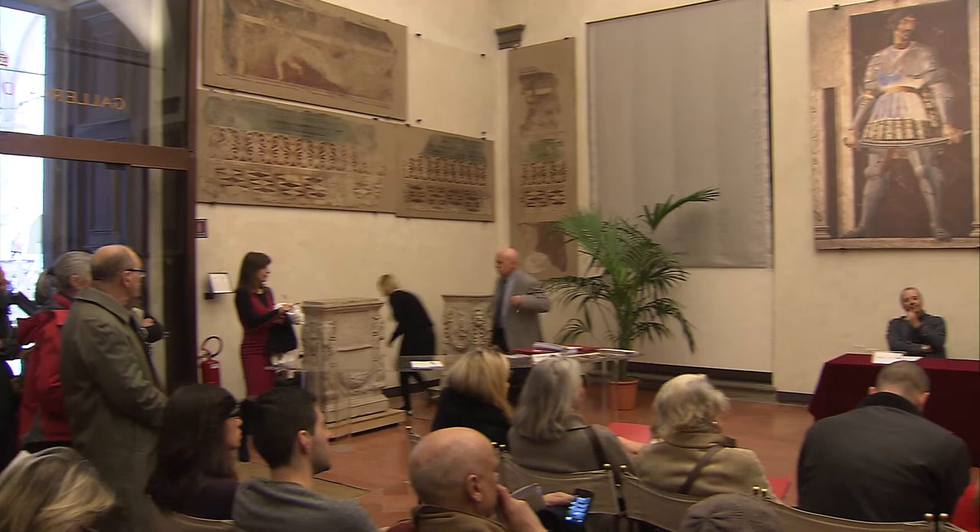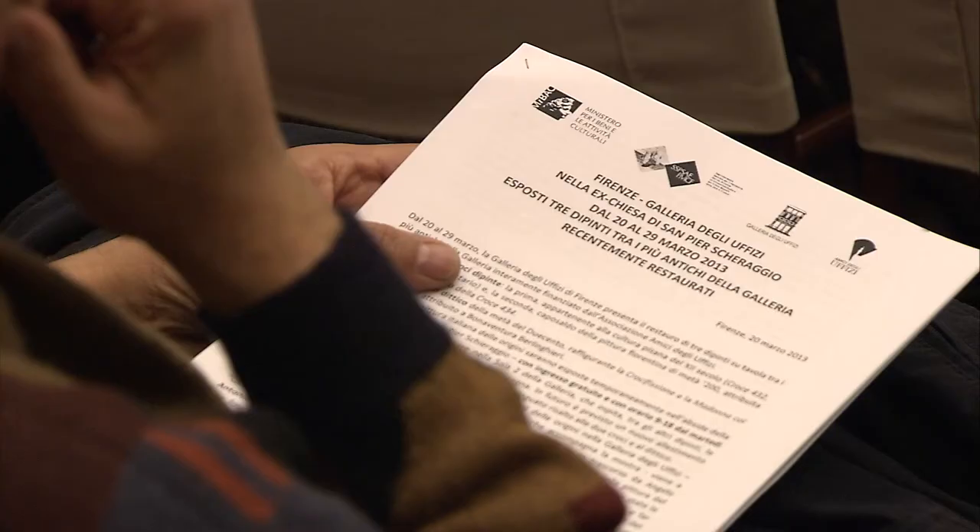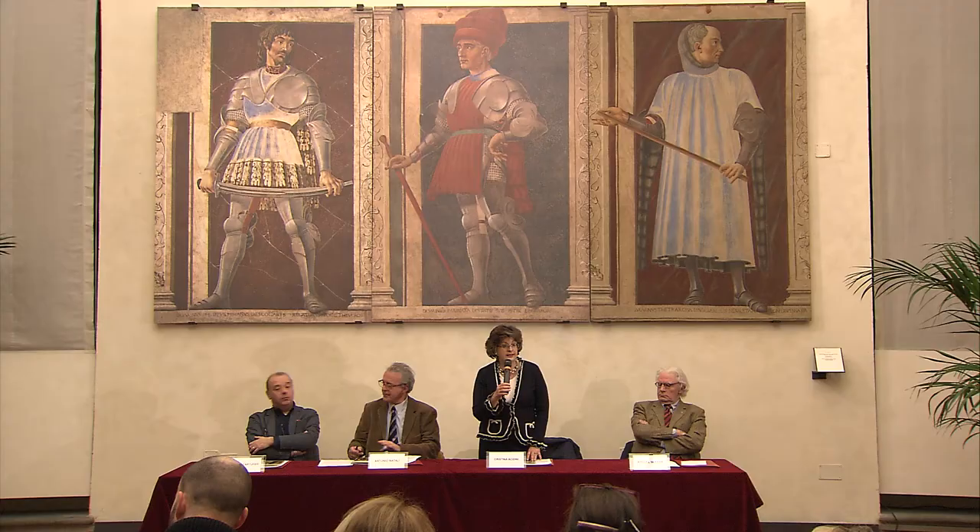Cimabue, and Duccio di Buoninsegna. The restoration of the works was funded by the Amici degli Uffizi Association, a non-profit association founded in 1993 with the aim of protecting and restoring the Uffizi Gallery collection and promoting its initiatives and artworks. For more details see www.amicidegliuffizi.it